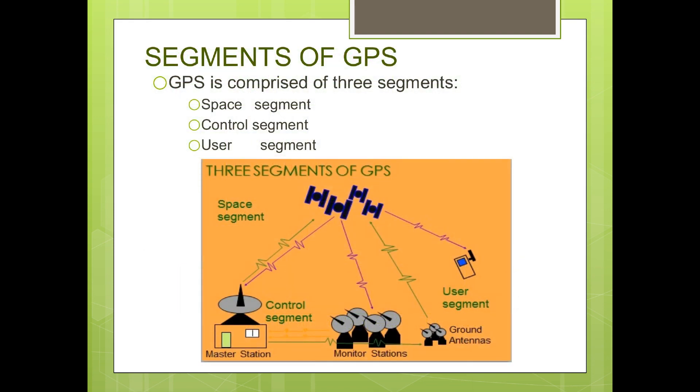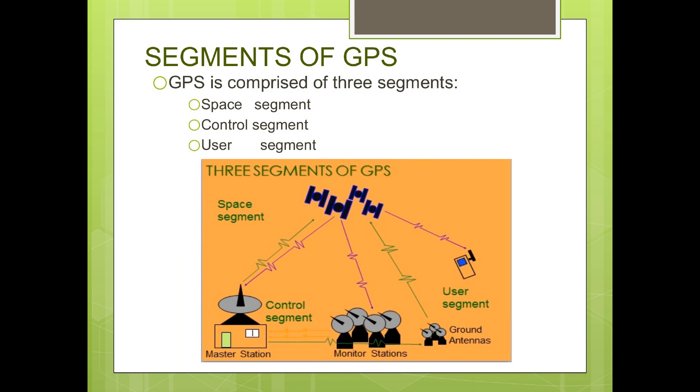Now let's have a look at the segments of GPS. The GPS system is comprised of three segments: Space Segment, Control Segment, and User Segment.